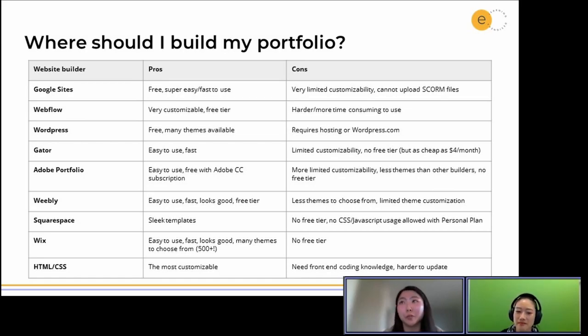Another popular one is WordPress. It's based off of themes, so you're not starting from scratch, and then you can customize it to an extent to make it your own. They have free versions as well as paying extra for a premium version.